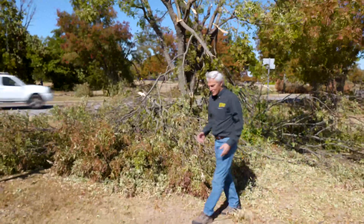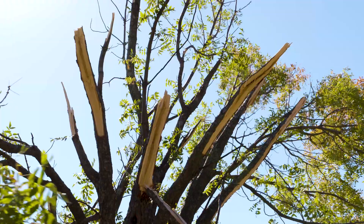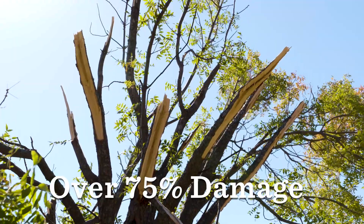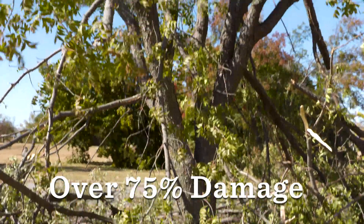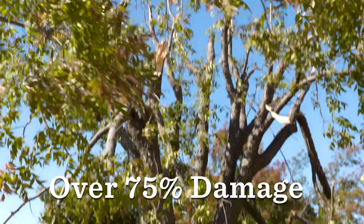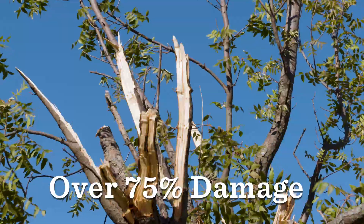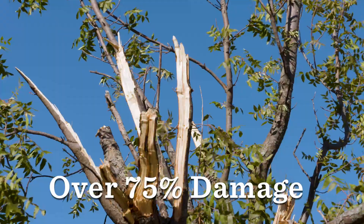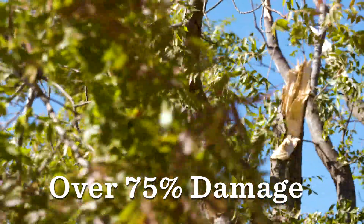What's unfortunate is that we're seeing a lot of what's behind me right here. When you have a tree that is over 75% damaged — and in this instance it's obvious — this is one we should consider removing. If you look up into it, all the damage is going into the heartwood of the tree. So it's unfortunate, but this is one we should go ahead and schedule to have removed.